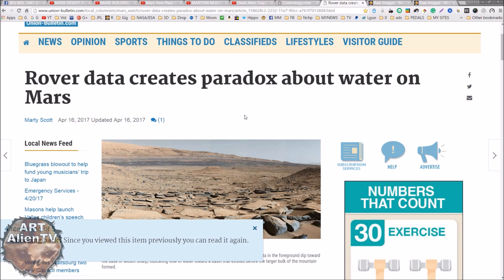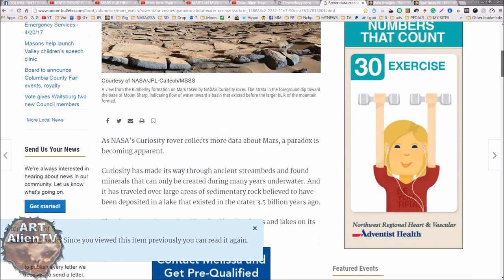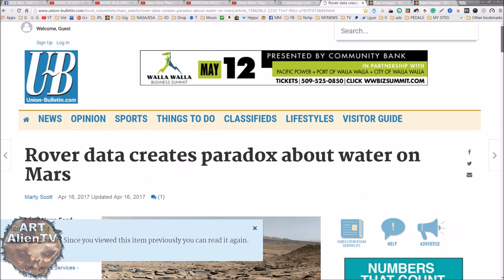I'm not going to read it all out to you now - I'll have links below. You can check these articles out yourself. Now, if there are trees on Mars, then there has to be water.